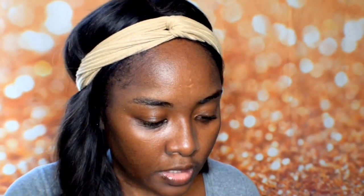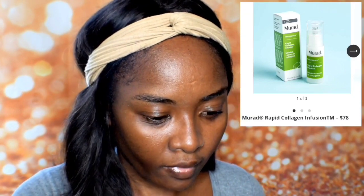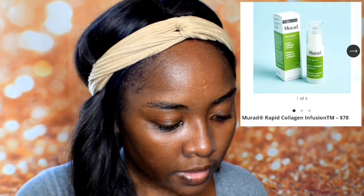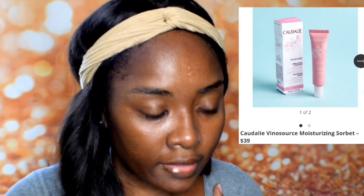The next item is a Rapid Collagen Infusion, valued at $78. The other item is from Caudalie — I hope I pronounced that right — the Venus Sauce Moisturizing Sorbet, valued at $39.